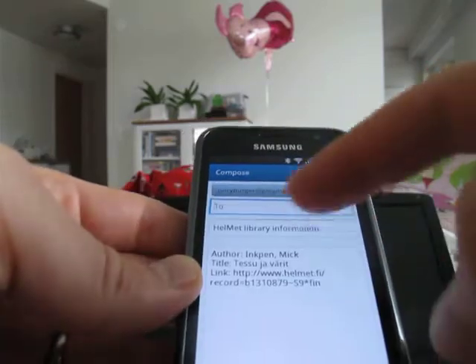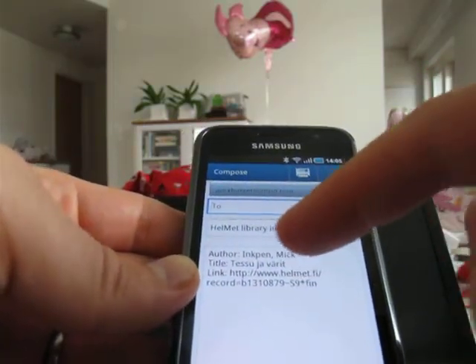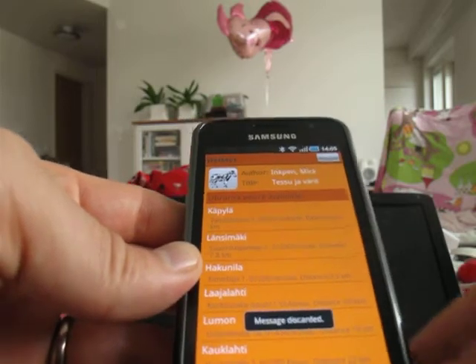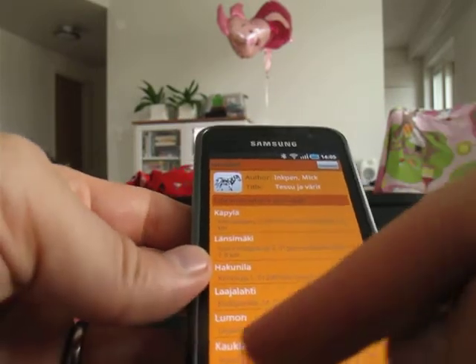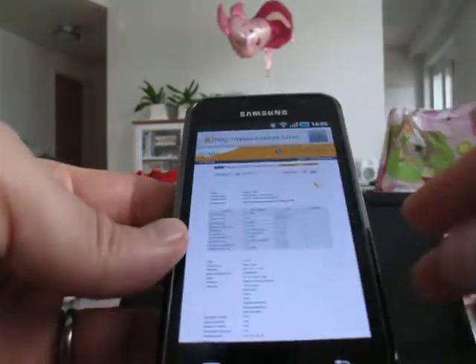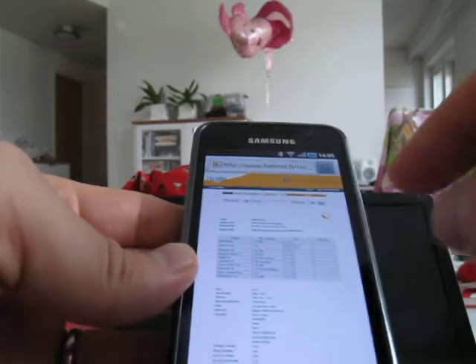It lists the information here — author, title, and a link to the webpage where you can find the information. You can also go to the library webpage about the book.